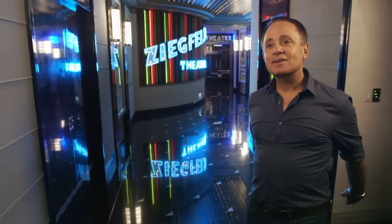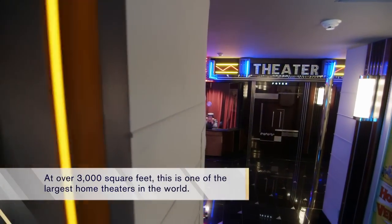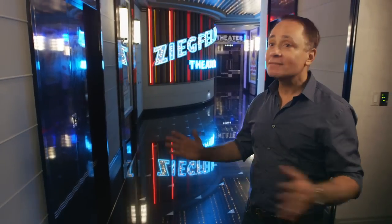Welcome to the Ziegfeld Theater. The homeowners, especially the wife, live in the theater. Every night they come down and watch a movie. It's a very happy place, a place that they use day in and day out. I'm going to give you a tour of one of the most fun private theaters you'll ever see in your life.